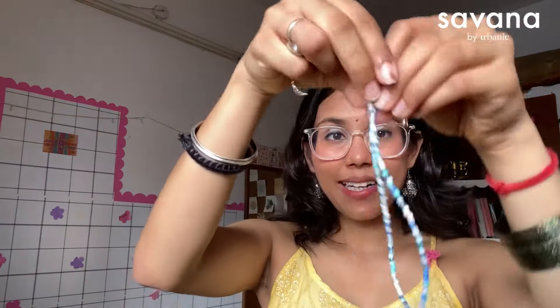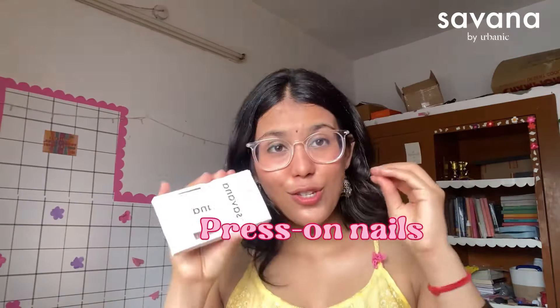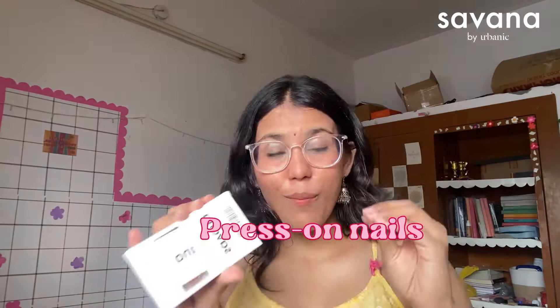I've also received this cute beaded necklace — the beads are just lovely. I've also got press-on nails again, because I loved them so much from last time. If you don't know how to do nail art, these press-on nails are a total savior for everyone — girls and guys buying for their girlfriends included!